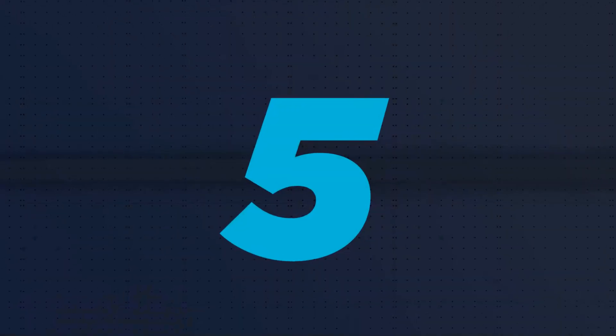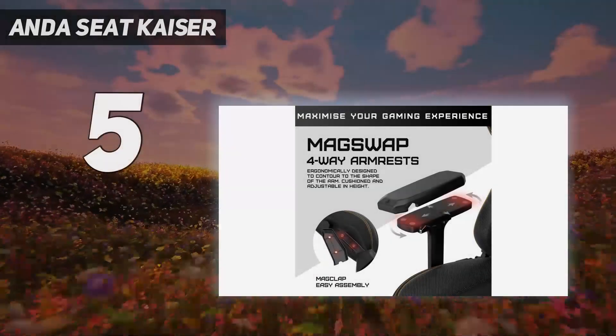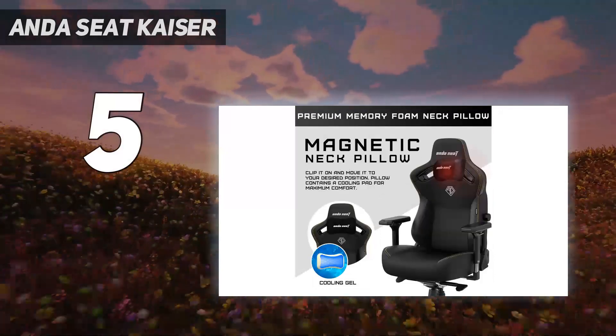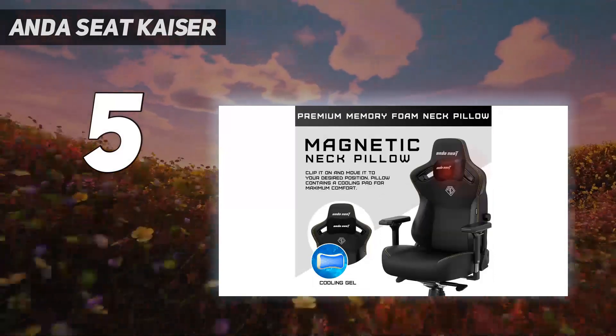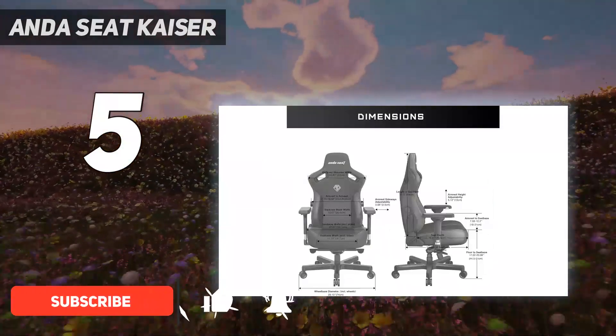Starting at number 5: the Andesit Kaiser. The Andesit Kaiser 3XL is the best gaming chair for bigger people that we've tested. It achieves this while simultaneously offering a great value package with a variety of premium features.